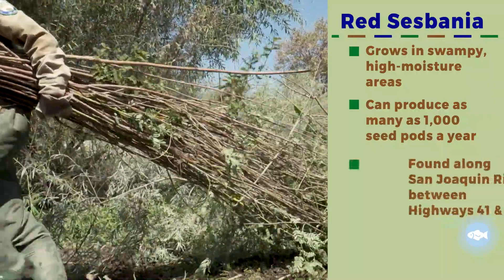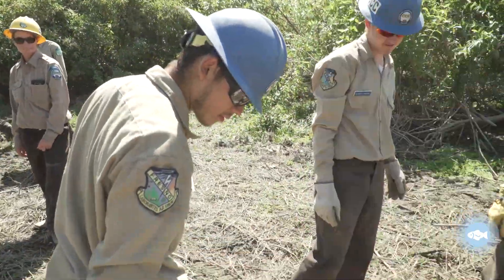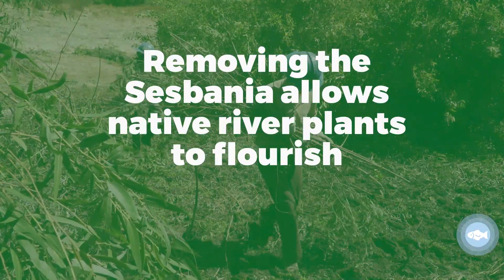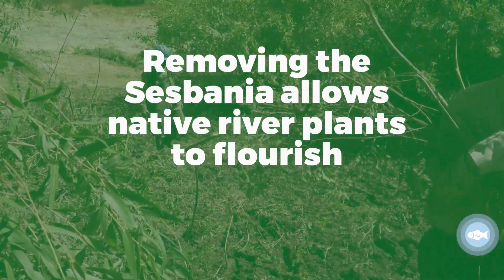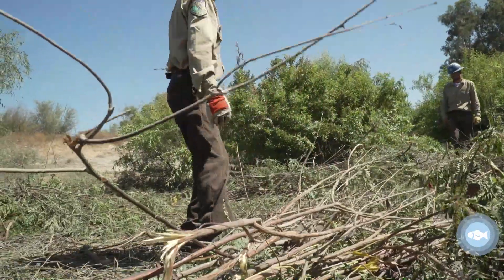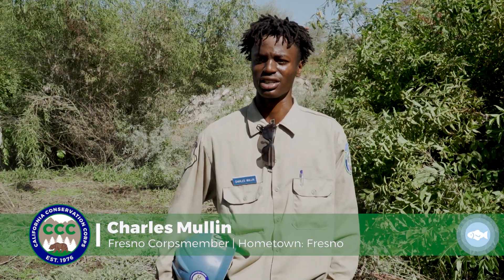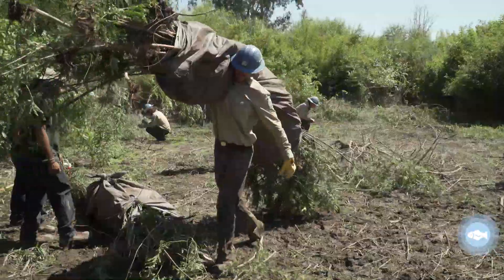Without the CCC we wouldn't have the manpower to actually get ahead of these invasive plants as much as we can. Taking all of this out is actually opening it up and we can actually see all the willows. It actually feels good to be able to say, hey, this is our natural environment — let's restore it to what it should look like. Let's get this non-native plant out of here and let our environment thrive.